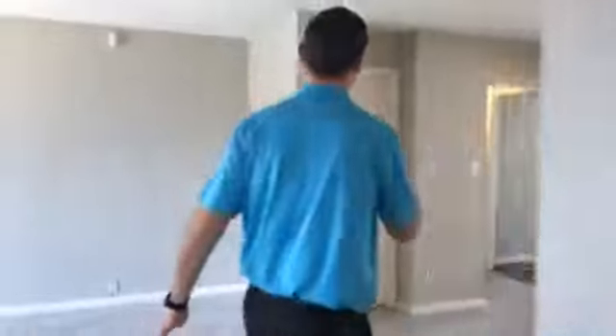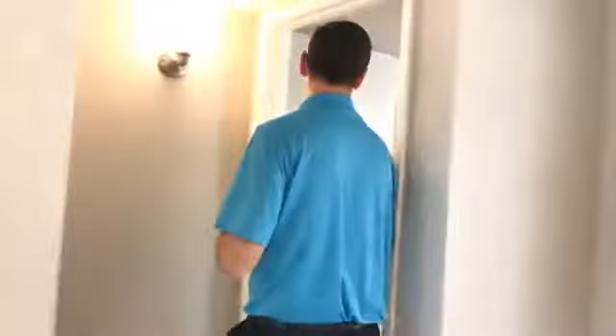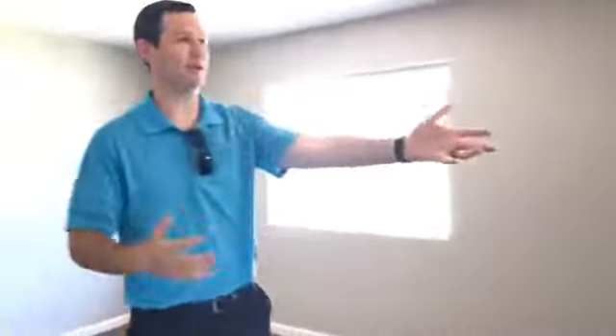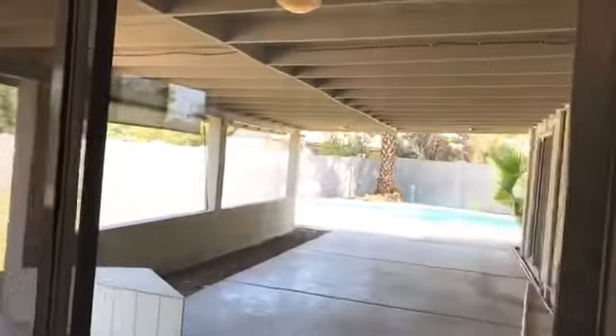You do have some pantry storage space with the new cabinetry here. The entrance is off to the garage, and there's storage in the garage there. Coming through the master bedroom — the master has its own exit. You can see off to the huge covered patio and out directly to the pool, so great access to the backyard.